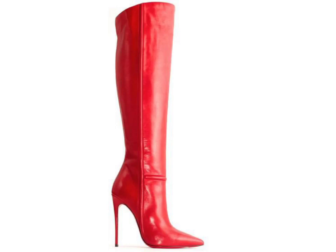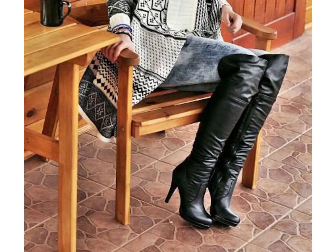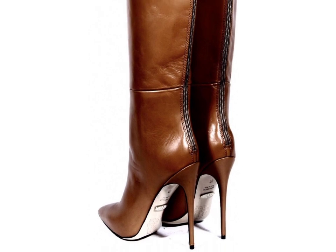Hello friends, welcome to my YouTube channel Fashion Lovers. Today I am going to share with you beautiful and stylish leather latest long boots designs. These are very beautiful, stylish, and trendy — I am showing you the best and trending designs of 2021. You can get ideas from my videos about color contrast.